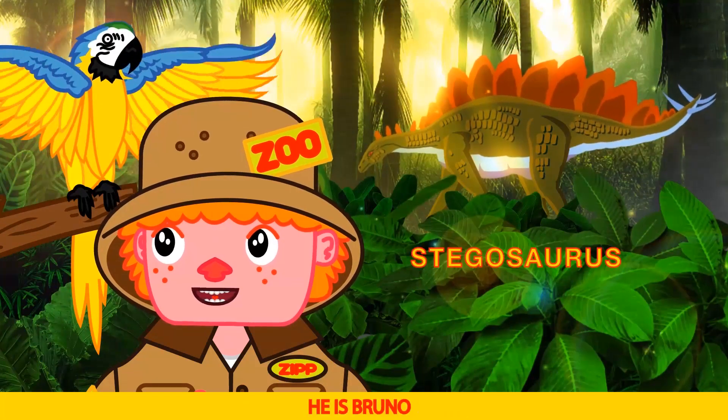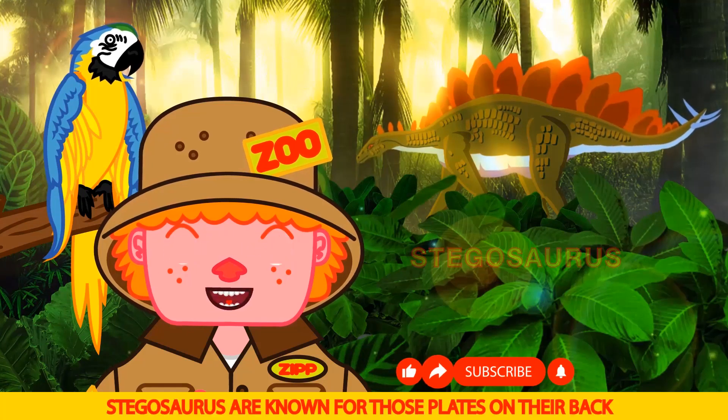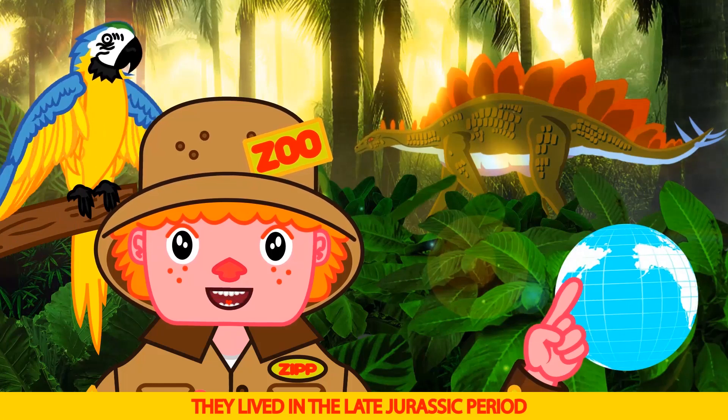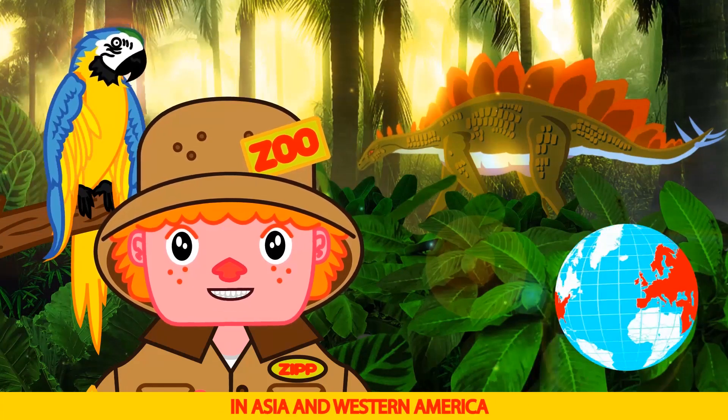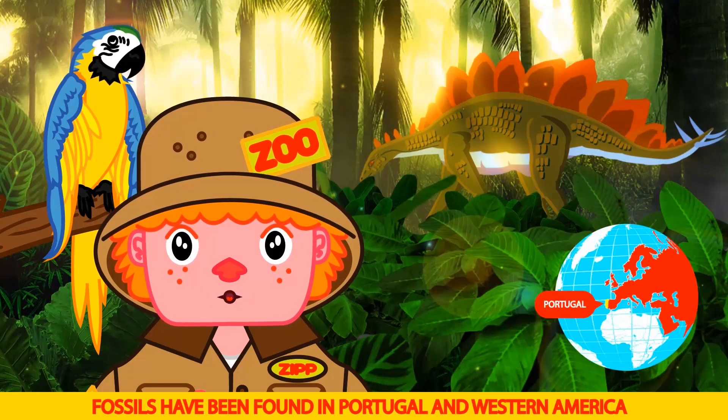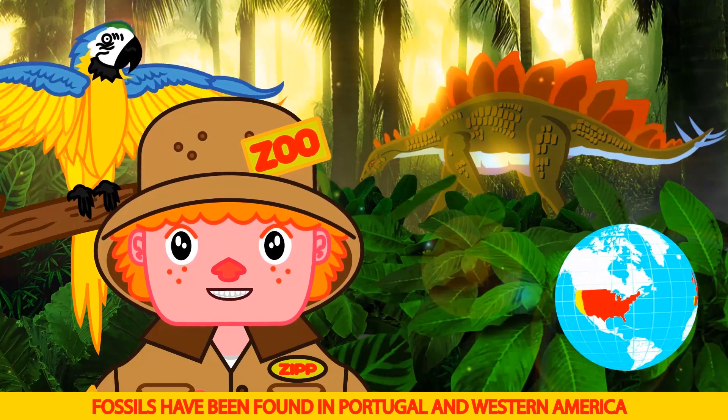Spiky, isn't he Bruno. Stegosaurus are known for those plates on their back. They lived in the late Jurassic period in Asia and Western America. Fossils have been found in Portugal and Western America.